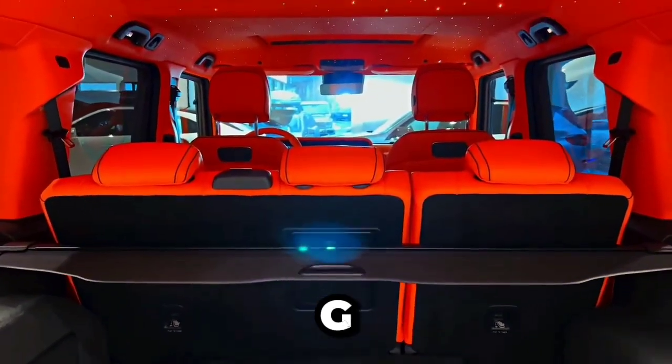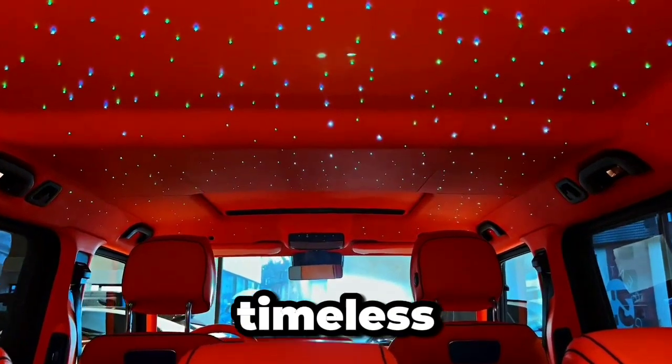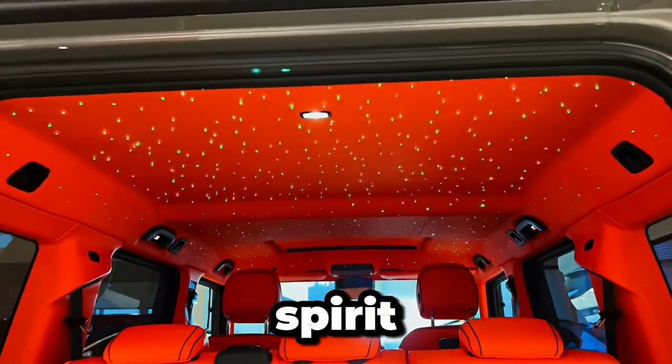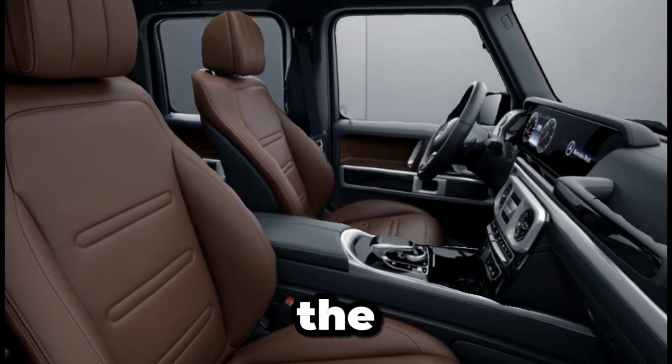Today, the G-Class stands as a testament to the enduring appeal of timeless design and uncompromising performance, embodying the spirit of adventure and exploration like no other vehicle on the road.